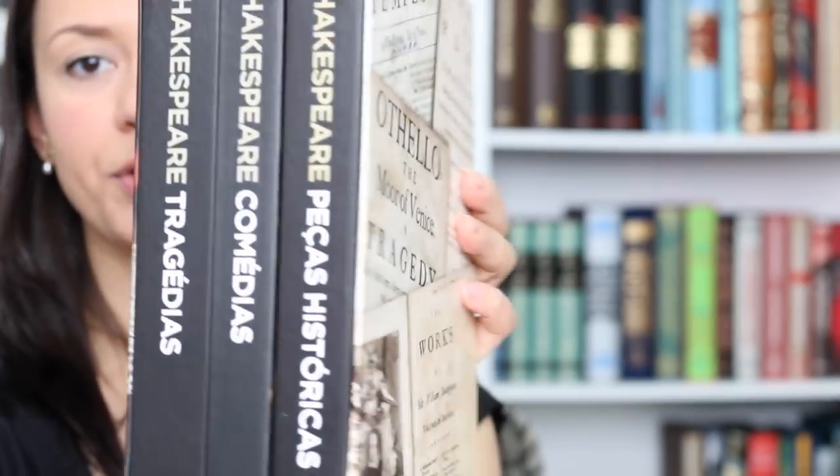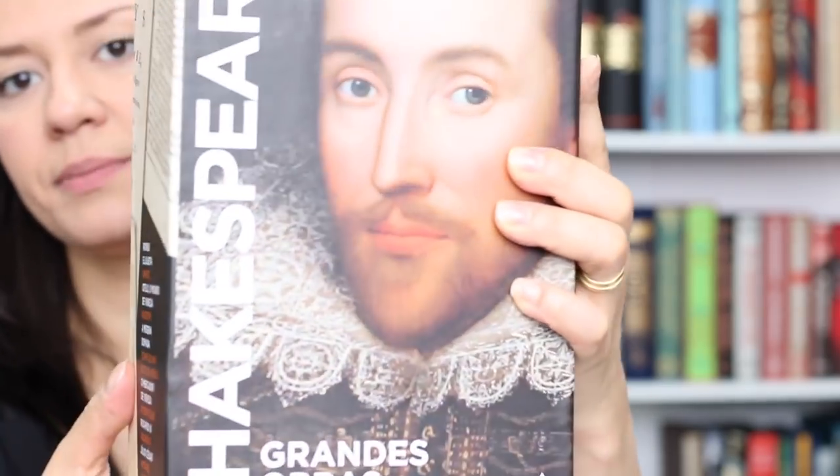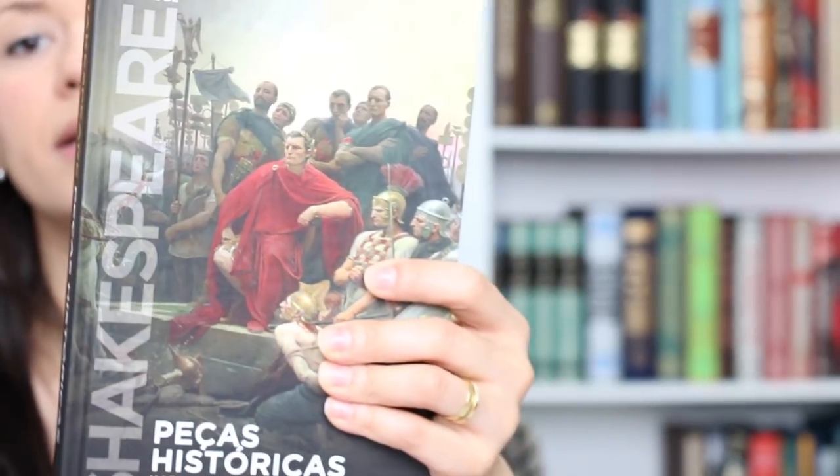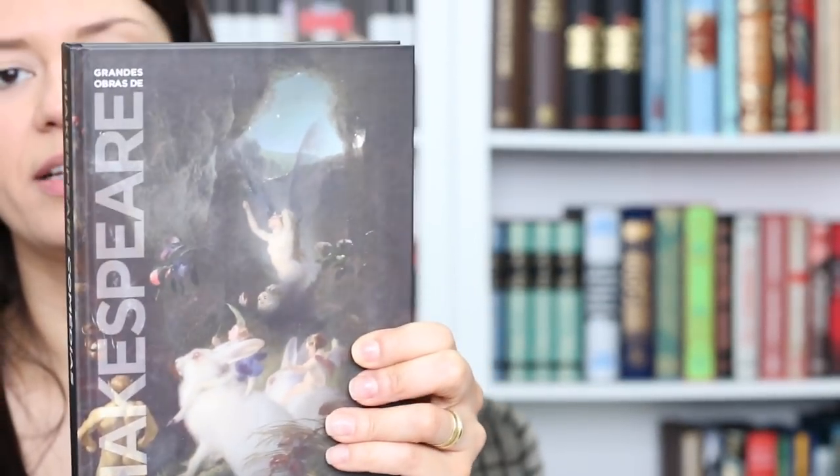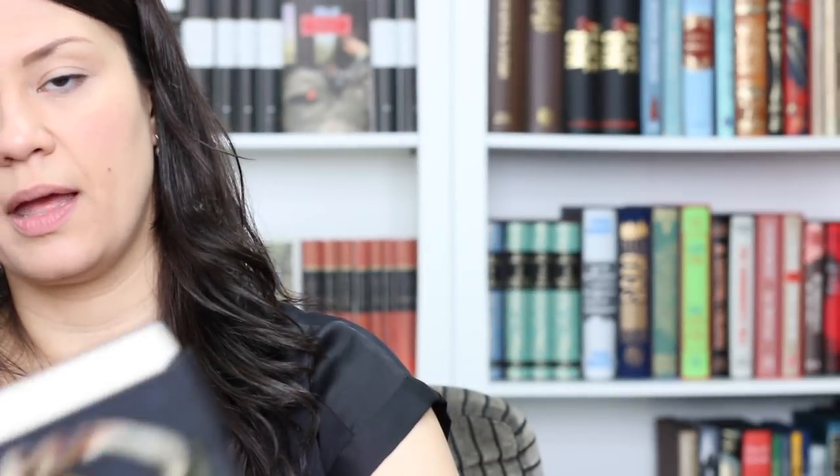So I also got Shakespeare in Portuguese — here I have a beautiful box set. I love the covers; I think they are classy. Quite simple, but I think they did a great job. This is a new release here in Brazil. My plan is to first read the plays in Portuguese — I already know the majority of the stories but haven't read the actual works. So I'll first read the Portuguese translation and after that tackle the original in English. Let's see how it goes.